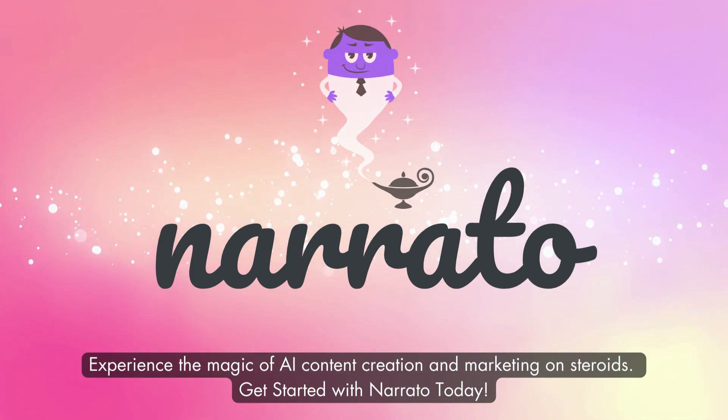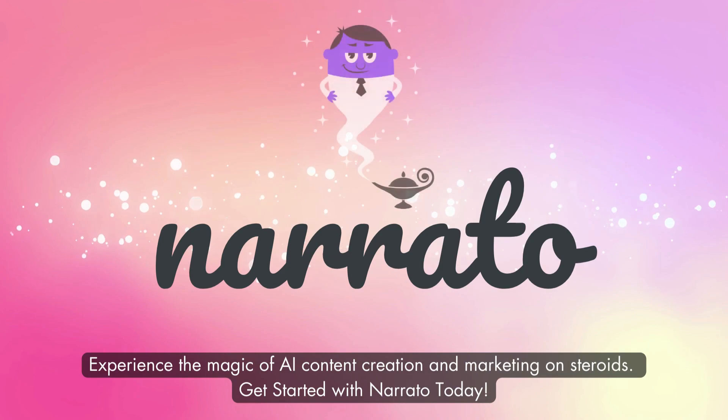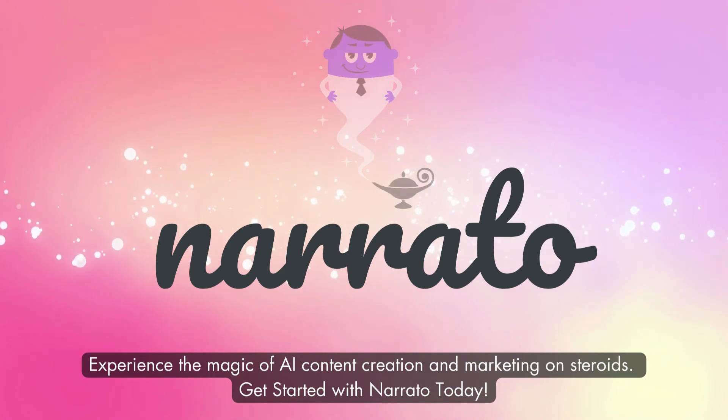Experience the magic of AI content creation and marketing on steroids. Get started with Nerido today.